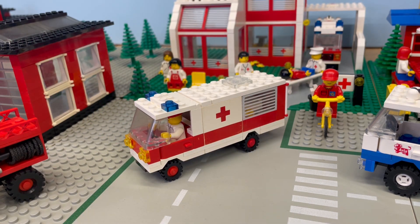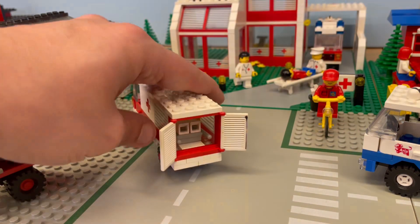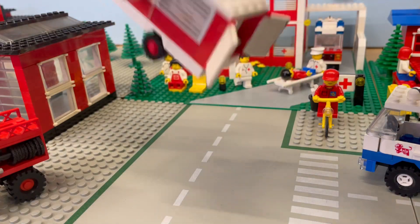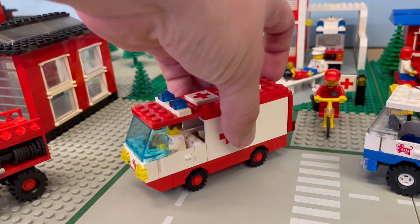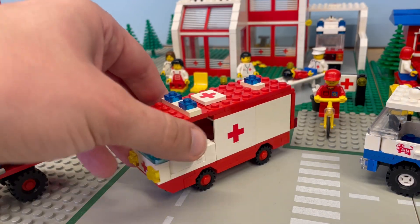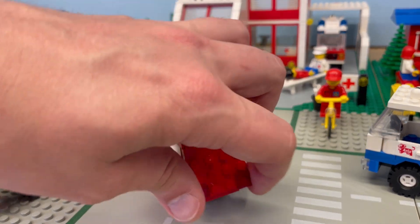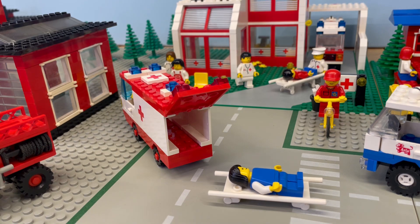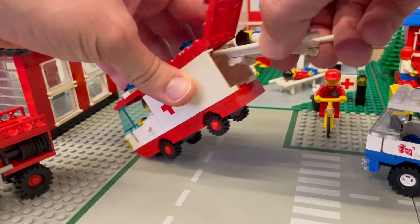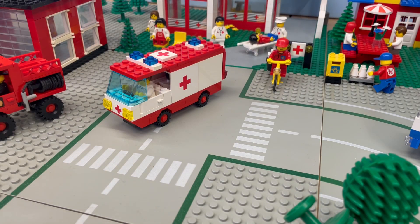Moving on swiftly, we have Set 6680 Ambulance, also from the same year. Those window side shutters doubling as doors — how clever. This ambulance is designed to accommodate a gurney and a minifig who's seen better days. Then we have Set 6688 Ambulance, from the mind-boggling year of 1985. Funny how I always thought this looks older than Set 6680, but nope, it's actually newer. Go figure. The back opens up like a surprise gift on your birthday, and yes, it too can hold a gurney with a blissfully happy patient. You can almost hear them saying, 'Whee! I might not die today.'